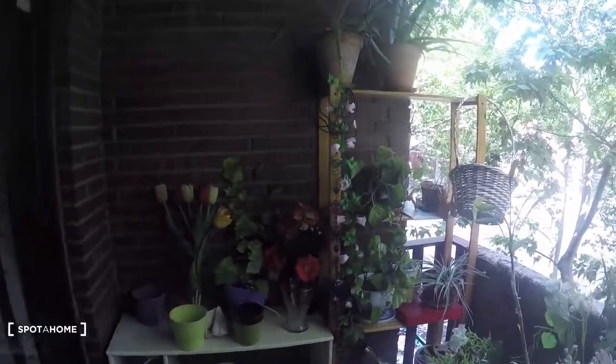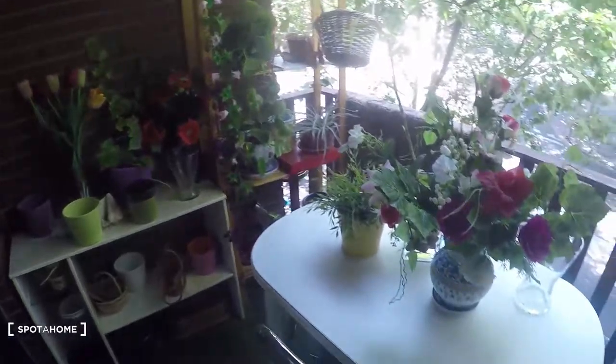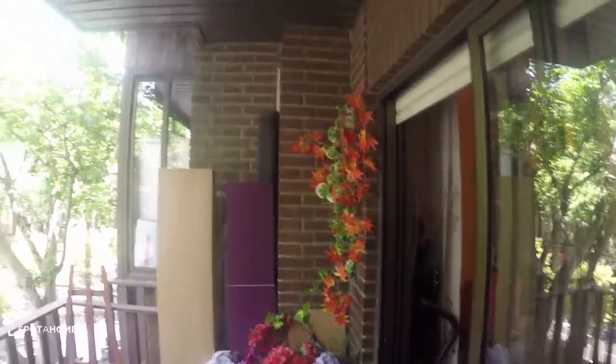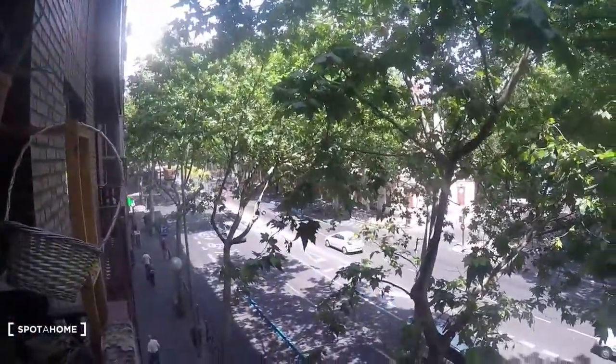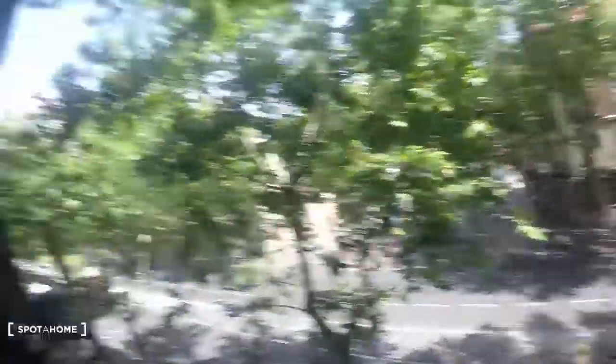Let's take a look at the terrace, which is really nice. We have a table with three chairs and this is the street right here, next to Menéndez Pelayo and Atocha. That's it! Thank you so much for watching — this is Alejandro from Esparajo Madrid. Hope you liked it and see you next time, bye!